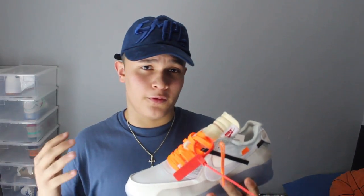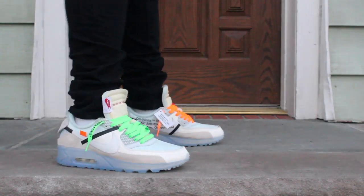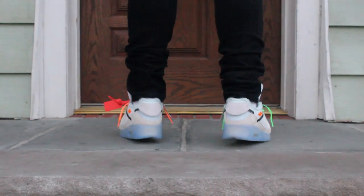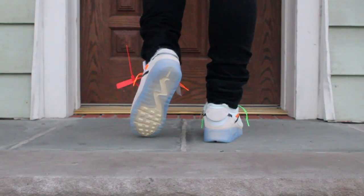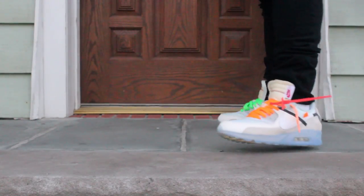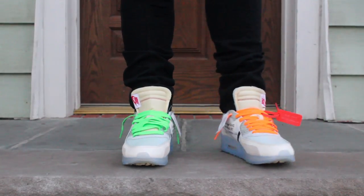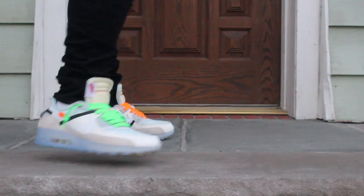Coming in at number 2 is a shoe you guys haven't seen on my channel yet, but a review will be coming. I have a couple of reviews I can put out — I've been slacking a little bit. These are the Air Max 90 with the Off-White collaboration. This shoe is so nice. I'm not just being a hypebeast because they're Off-White — even if they weren't Off-White, this is a really dope shoe. I love this shoe so much. Off-White Air Max 90s for number 2.